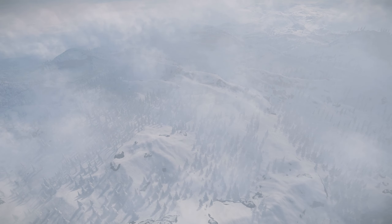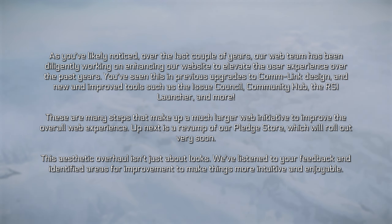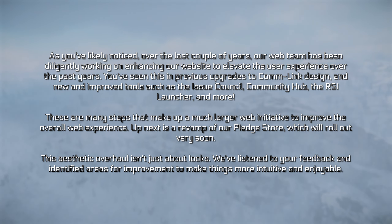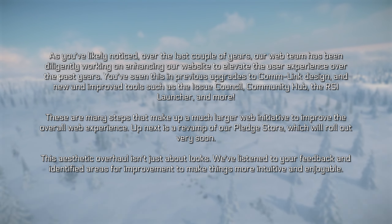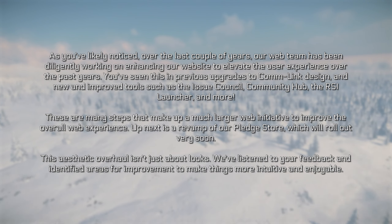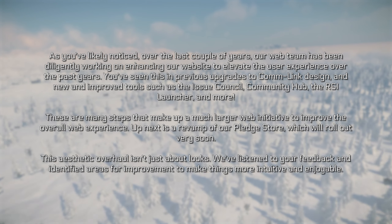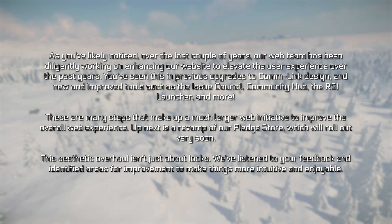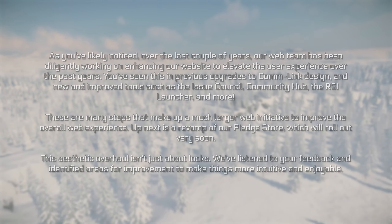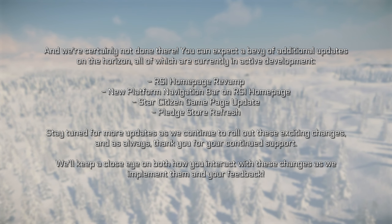Website changes coming your way. CIG put out a post: as you've likely noticed over the last couple of years, our web team has been diligently working on enhancing our website to elevate the user experience. You've seen this in previous upgrades to the comlink design and new and improved tools such as the issue council, community hub, RSI launcher, and more. Up next is a revamp of the pledge store, which will roll out very soon. This aesthetic overhaul isn't just about looks — we've listened to your feedback and identified areas for improvement to make things more intuitive and enjoyable.